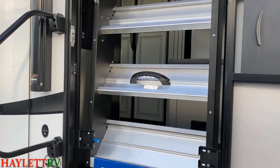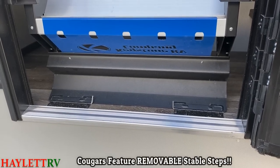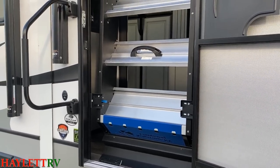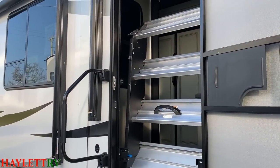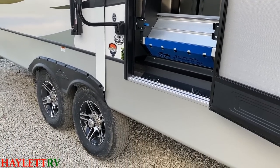At this point you're probably going, 'I get it, they're similar — show me where they're different.' Agreed, let's get started. One area where they vary is their stable steps. They both have Morride quick easy-adjust four-plank stable steps, but on the Cougar, they actually have little pins that you can remove so you can take the steps completely off the camper. That is very handy when you're at a storage facility and don't have room to put the steps down, or if you want to build a deck next to your RV and don't want the steps in the way.